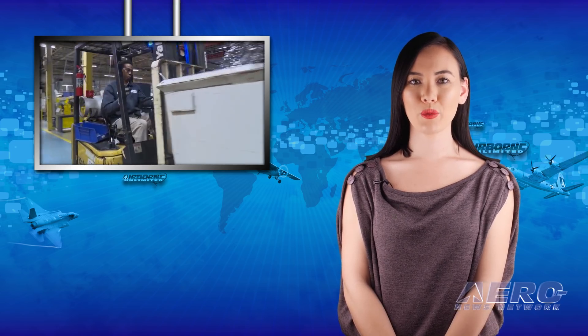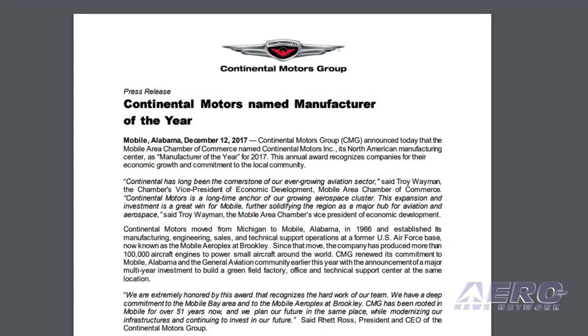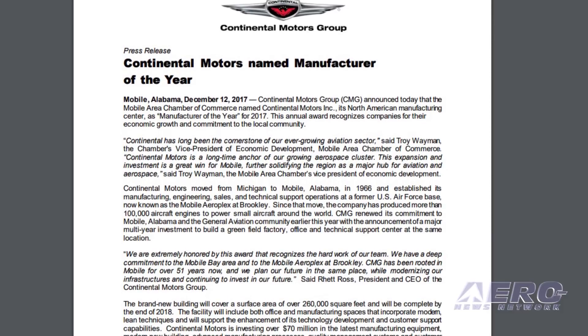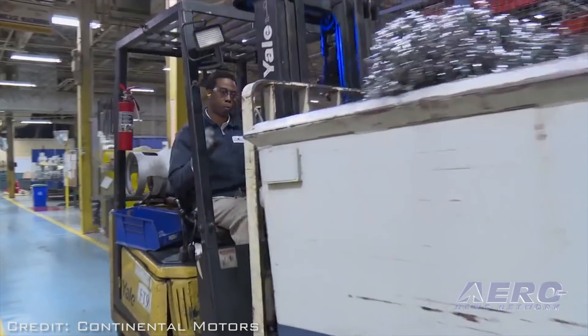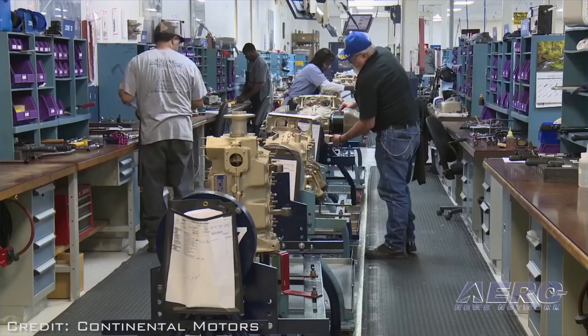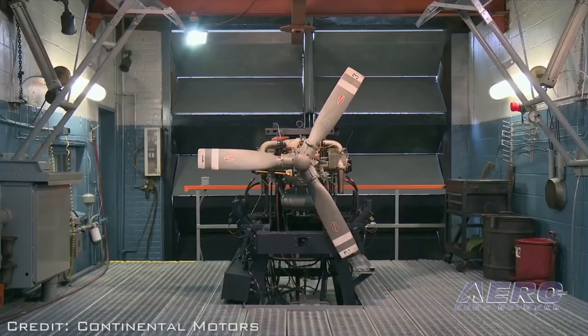The Mobile Chamber of Commerce has named Continental Motors Manufacturer of the Year for 2017. This annual award recognizes companies for their economic growth and commitment to the local community. "Continental has long been the cornerstone of every growing aviation sector," said Troy Weyman, the chamber's vice president of economic development. "Their world-class engines and reputation shine a spotlight on Mobile on the international stage."